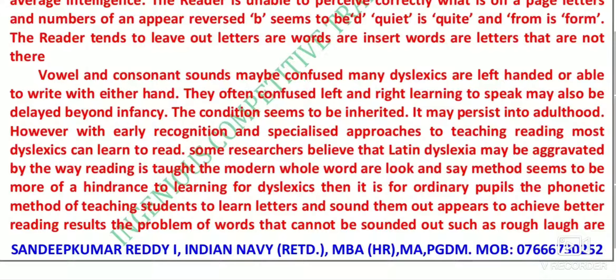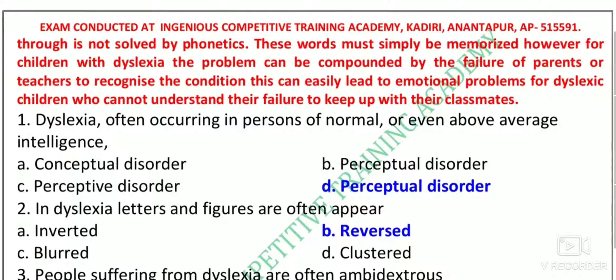The condition can be addressed during childhood itself. If there is any problem, you have to identify it and give treatment during infancy. The dyslexic condition can be corrected by proper treatment using various methods. The phonetic method of teaching students to learn letters and sound them out appears to achieve better reading results. However, for children with dyslexia, the problem can be compounded by the failure of parents to be attentive towards their children. Teachers also need to recognize the condition; otherwise, it easily leads to emotional problems for dyslexic children who cannot keep up with their classmates.